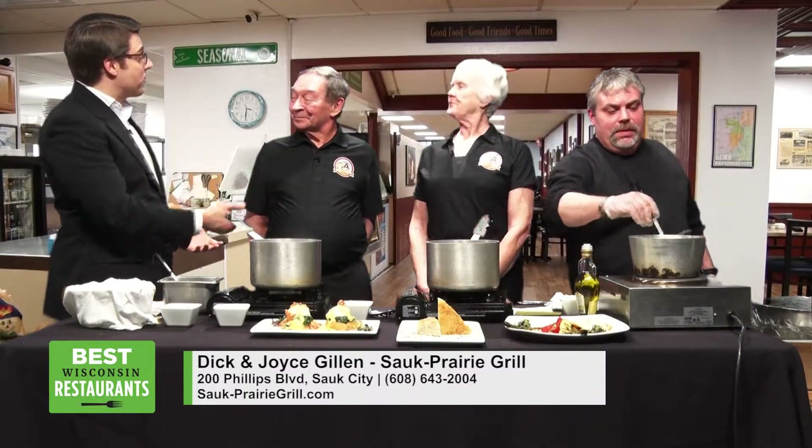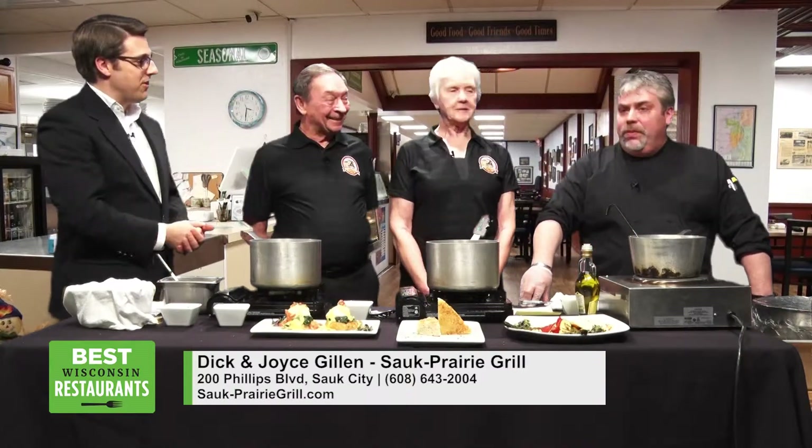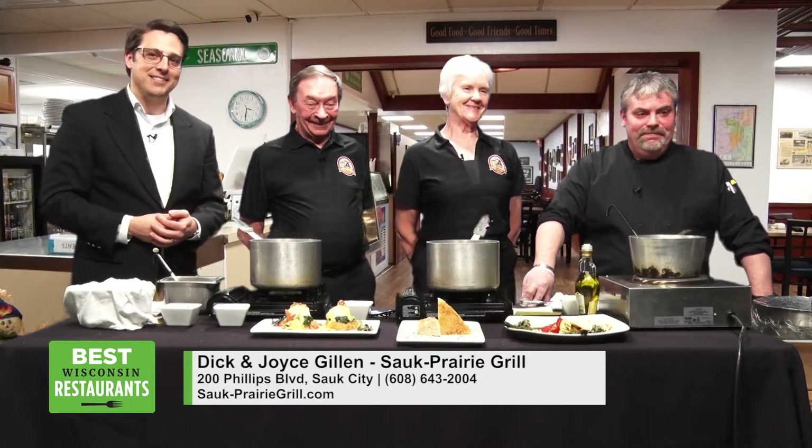Well, Dick and Joyce, thank you so much for coming on the show today. We really appreciate it. And Chef Dave, thank you so much for making all the great food. See you at the grill. We'll be right back with more Wisconsin Restaurants after the break. Stick around.